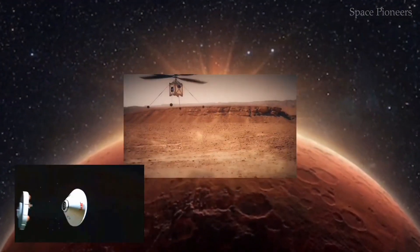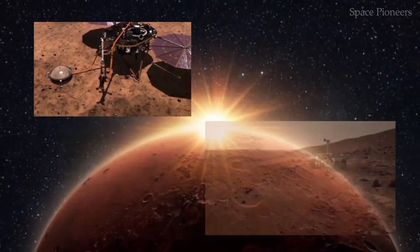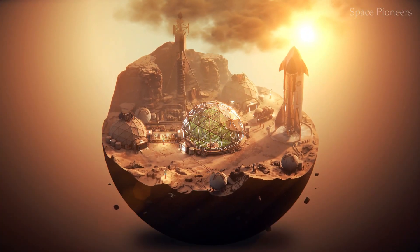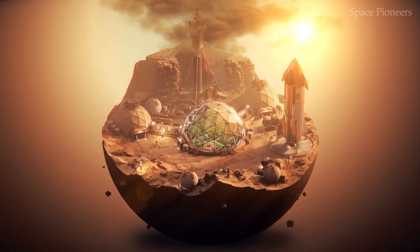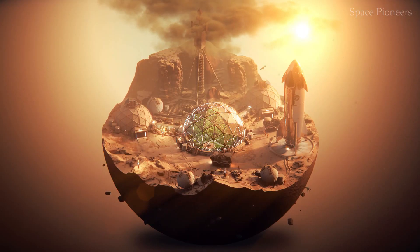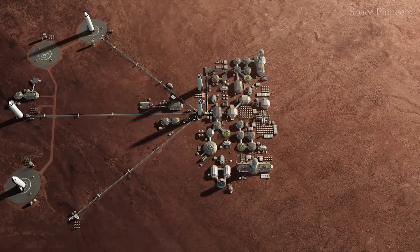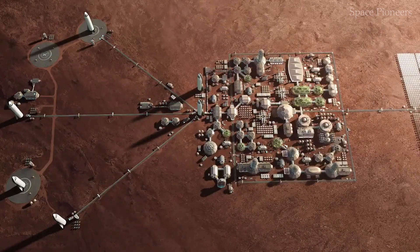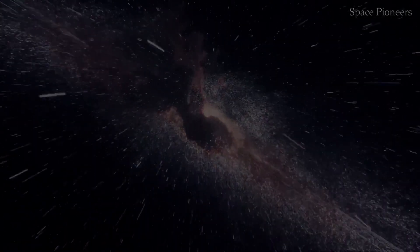It embodies the ambition to settle other planets, explore deeper into the universe, and redefine what's possible in space exploration. Stay tuned, because the next chapter of this incredible story is just beginning. Let's see how these visionary projects continue to shape the future of space travel and redefine what's possible for humanity.